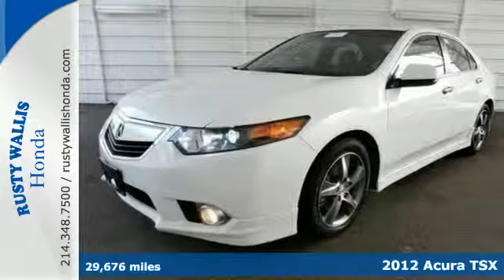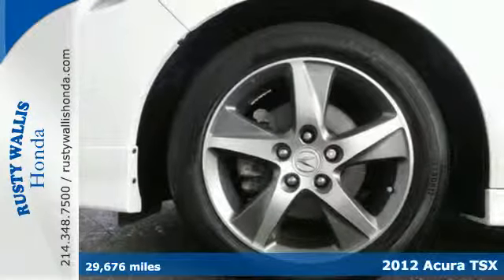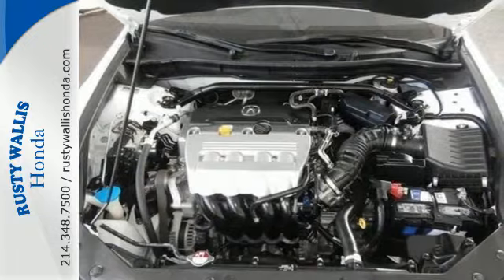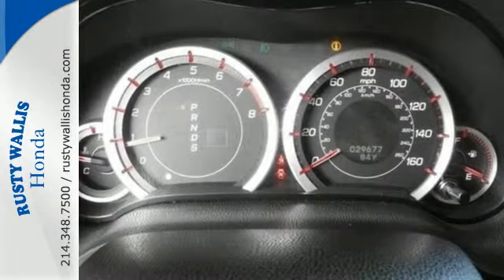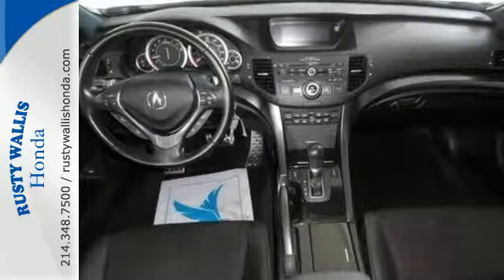It's a 2012 Acura TSX. For all its luxury, this affordable Acura comes with only the best amenities, such as a power moonroof, dual-zone climate control, heated leather seats and heated mirrors. And with its anti-lock brakes and multiple airbags, you and your passengers will be protected.